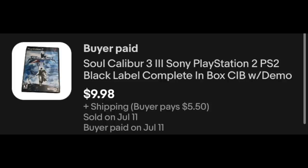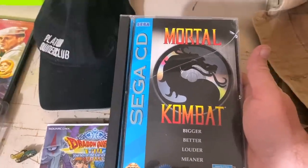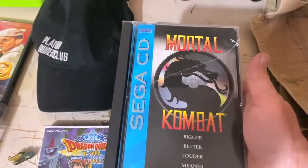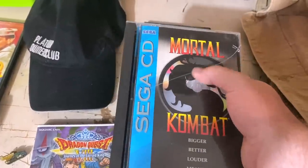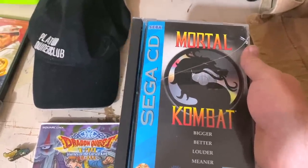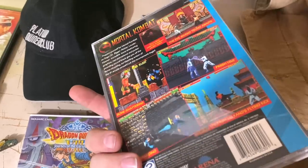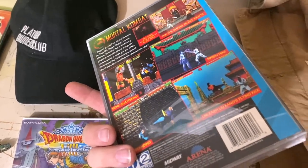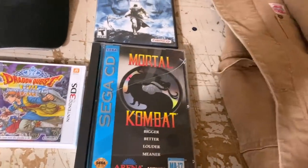We've got for the PlayStation 2 Black Label Soul Calibur 3. I just listed this maybe a week ago — $9.98 plus shipping. Another really good game here for the Sega CD: Mortal Kombat. It's a fantastic selling title, and this one's going international. It was part of a big video game buy I made, and the case is even broken — I note that in the listing, so it's not top dollar, but still really good money. $54.60 plus international shipping, headed out to Switzerland.